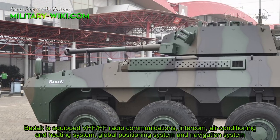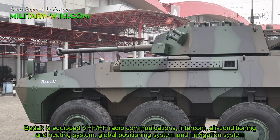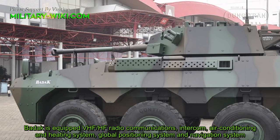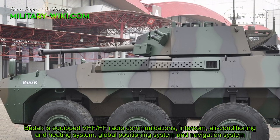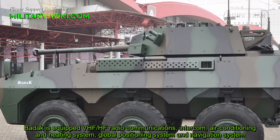The Badak is equipped with VHF and HF radio communications, intercom, air conditioning and heating system, a global positioning system, and a navigation system.